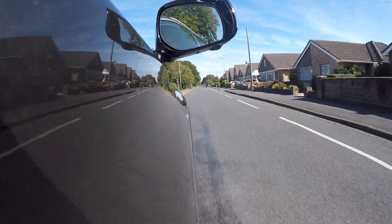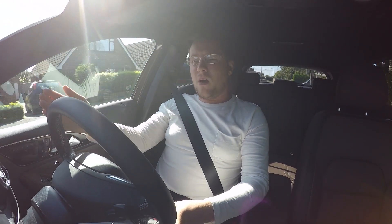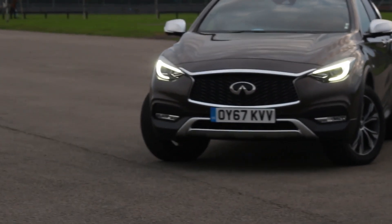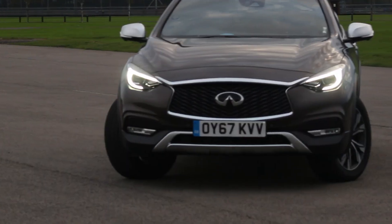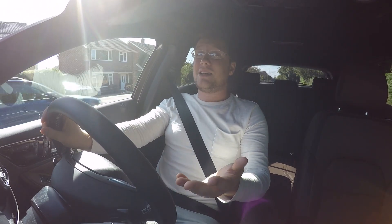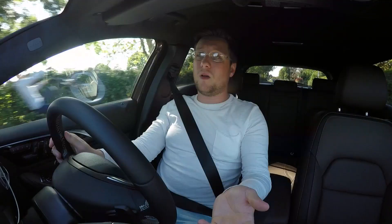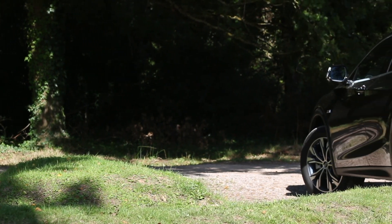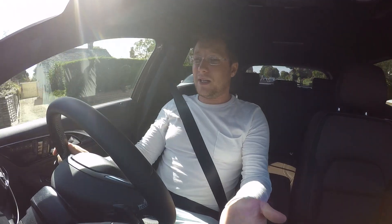It's a nice seating position with good visibility around. Infiniti's styling features these lumped arches which can make it feel precarious through width restrictions, but the car isn't as wide as it looks — it's actually quite small. The Bose sound system sounds great, and the infotainment system is a lot better than many rival systems. It's easy to use and pleasing to the eye.